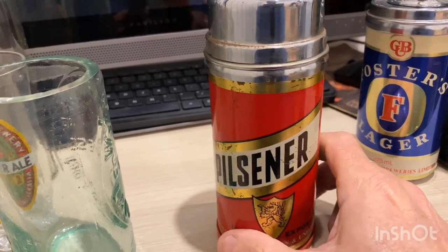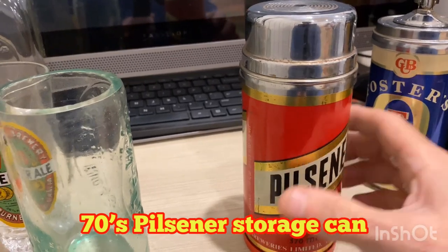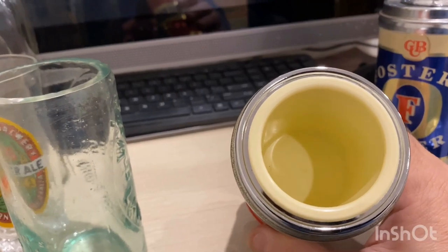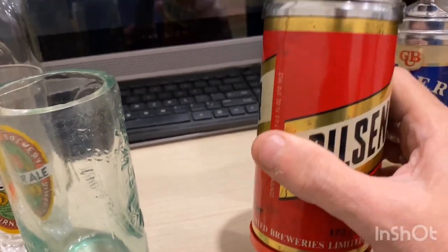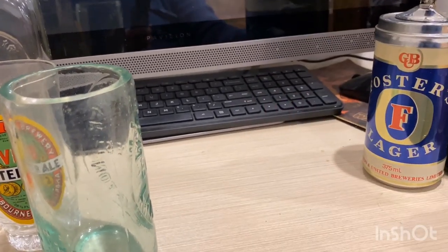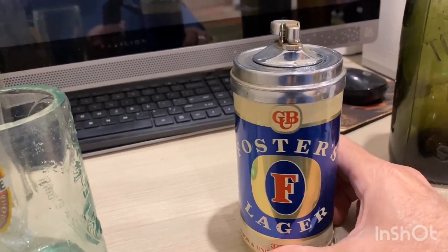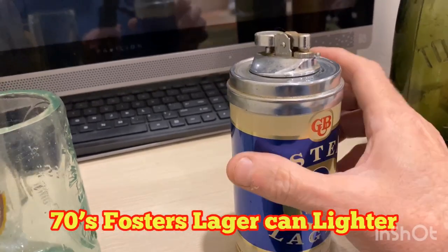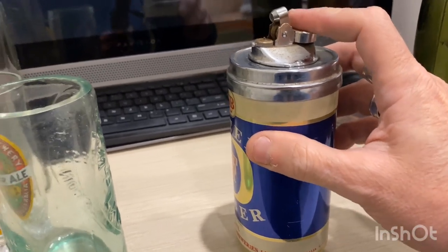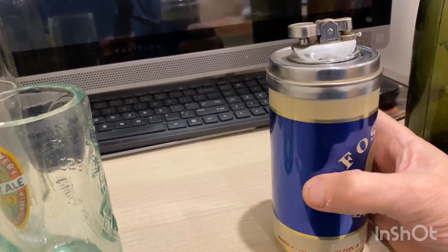Next we've got an old Pilsner can that's been turned into some sort of little storage — maybe you put some tobacco in there or some coins or something. It's nice and heavy. I've had these in my collection for probably 20-odd years. Next one is a Carlton United Brewery Foster's Lager can that's been turned into a lighter. I need some flint on it but I never used it — it's very heavy, nicely made.